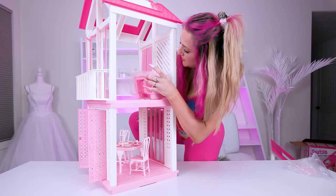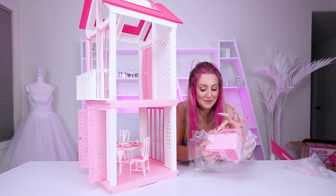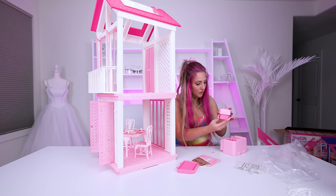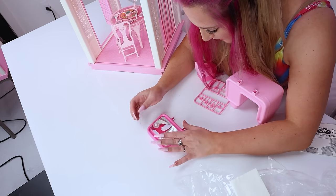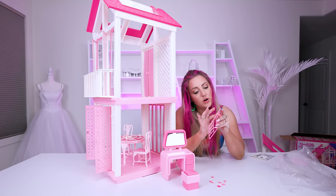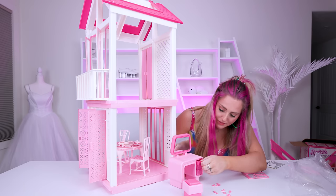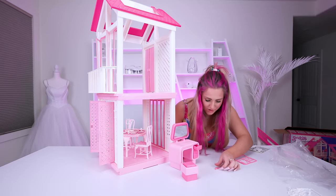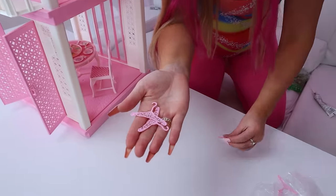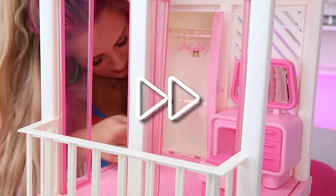Up above is where I'm gonna put the little vanity. If you saw my main channel video, you might recognize this — look how shiny and new it is. And then here's the little stool. I wonder at what year they decided to stop making us work for these things by twisting them out of here. Hair dryer goes in the top drawer. And then we've got all of these cute little hangers to put in the closet.